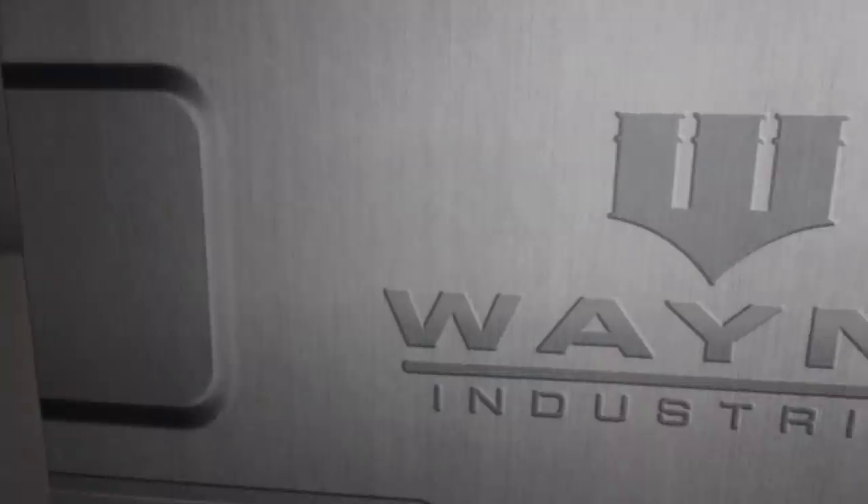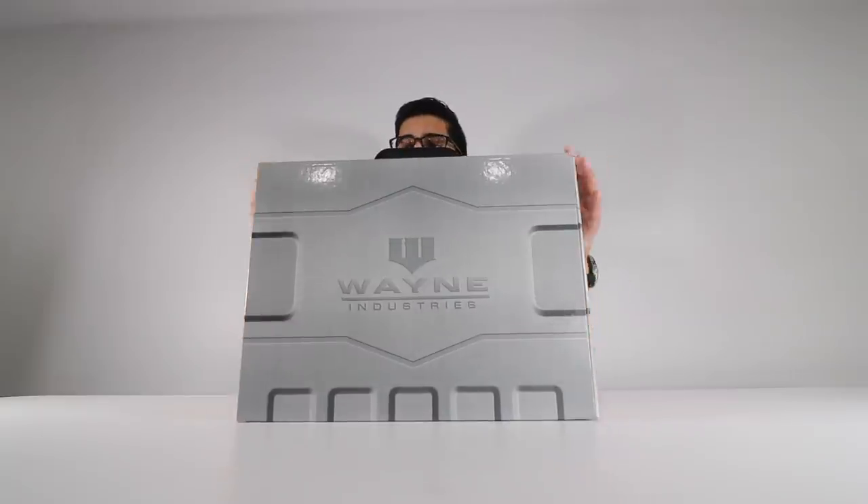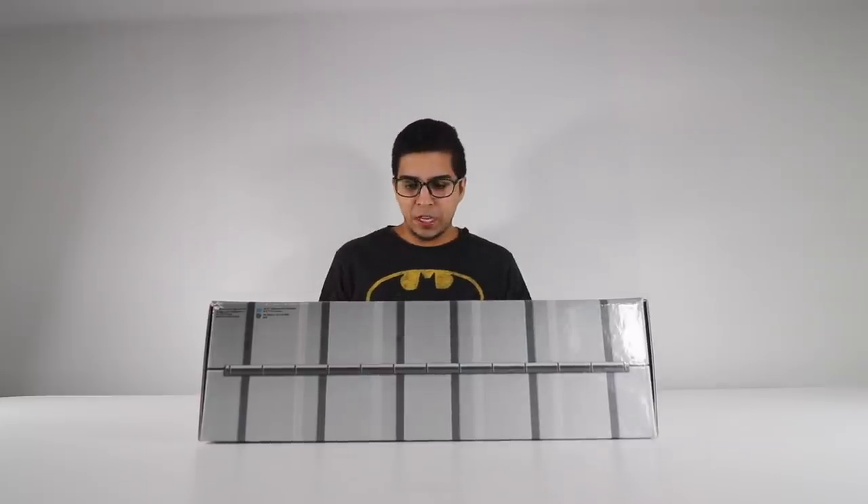So let's go ahead and open this thing up. The cover itself looks pretty cool — it says Wayne Industries, and on the top here you have almost like a number pad as well as a fingerprint reader. So it definitely gives that top-secret Batman kind of feel. Let's go ahead and open this up.